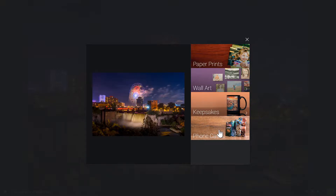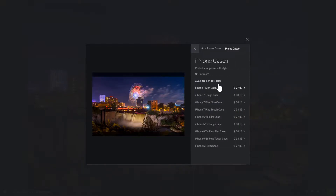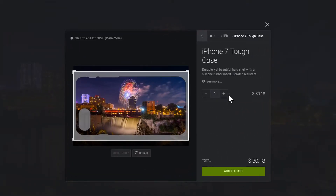You'll be able to choose from custom prints, mugs, coasters, cards, keychains, phone cases and much more. You'll find the perfect photo for your home, or you can create a custom gift for your family or friends.